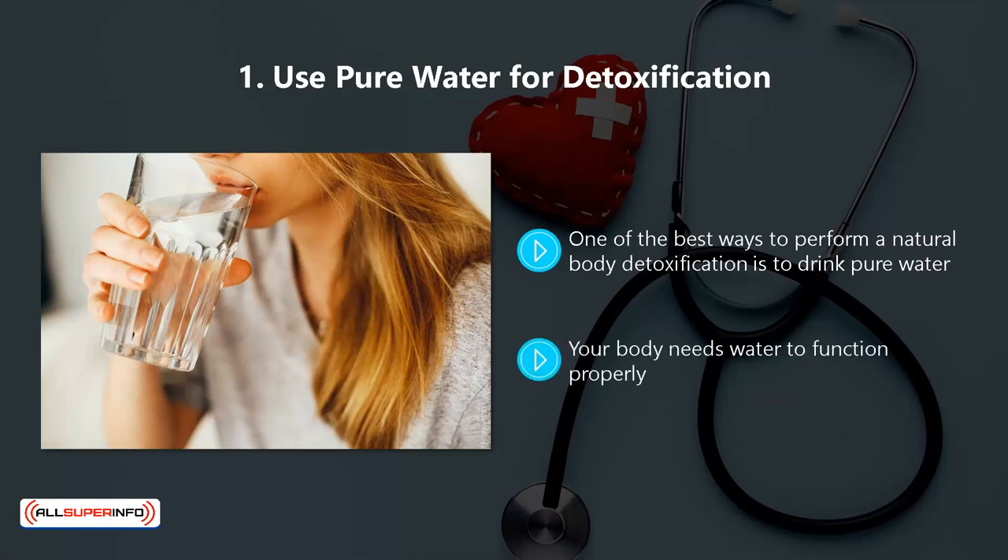Your body needs water to function properly. So when you provide it with pure water for a period of time, it will absorb it easily and then eliminate any toxins that are present through body fluids such as your sweat and your urine.